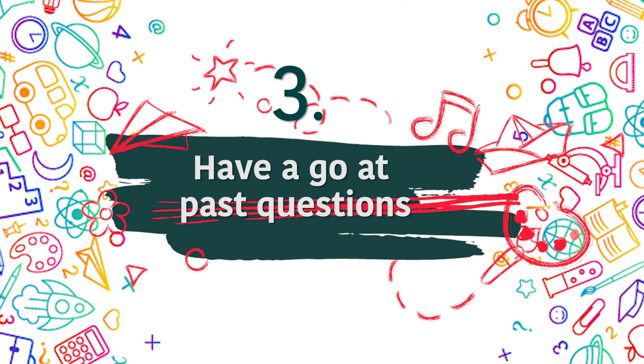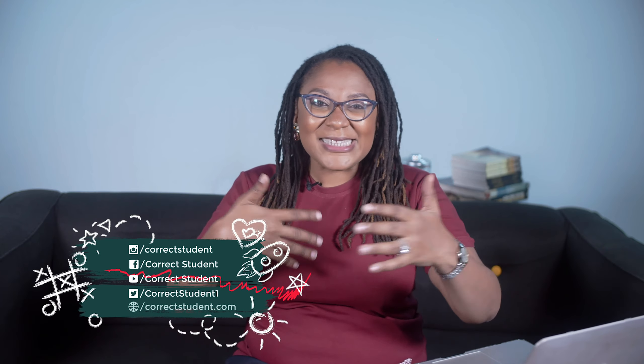Now let's move to number three: have a go at past questions. Your children and wards are sitting for exams — do you know what it feels like? Your heart will be beating. Some of you haven't written an exam in 10, 15, 20, maybe even 30 years, and you just have these high expectations from your children. Sit down and have a go at the past questions. What it does is build some kind of trust with your child because they know you're in this thing together, and you can see what they're going through.